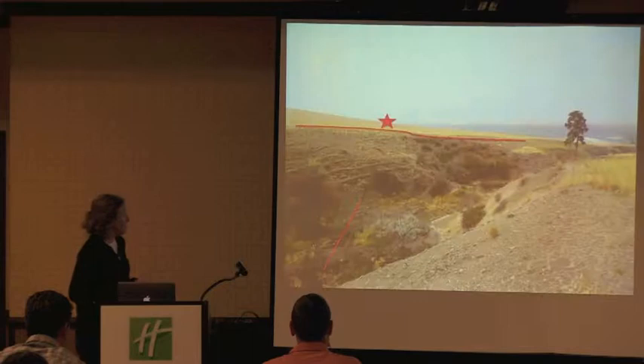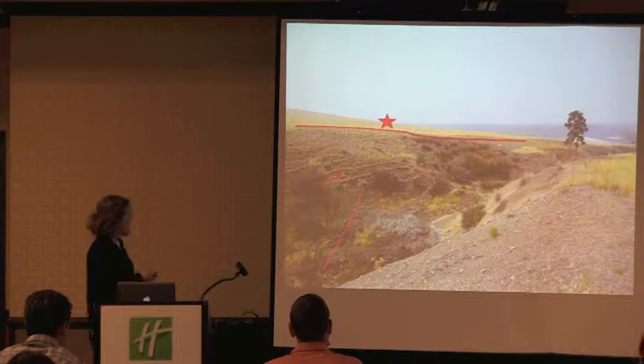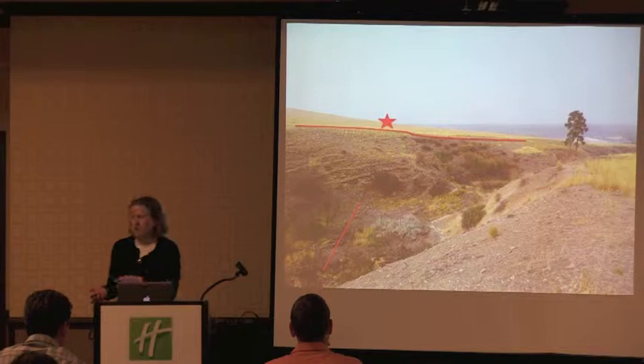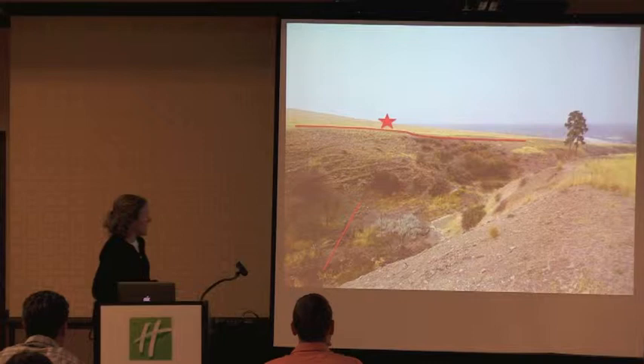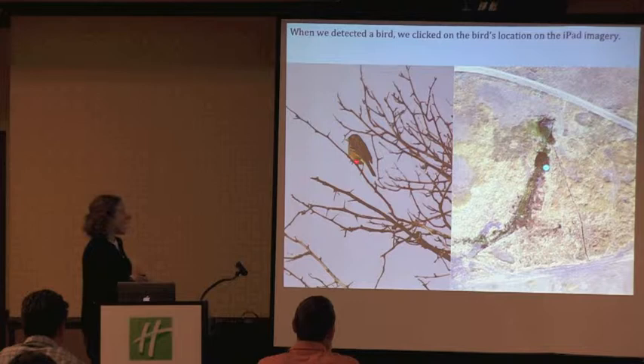We go out and walk basically the edge of these shrubby draws — we don't want to be down in there moving things around and affecting behavior. In some cases we've picked a few corridors where we actually cross it to get to the other side, because if it's super shrubby, our detection probabilities could be quite low. We have strategic routes across to capture some of what's going on in dense areas. We all follow the same routes every time. When we detect a bird, we click on its location on the imagery — like this young white-crowned sparrow in the fall sitting in a hawthorn up by Tongue Creek Spring.